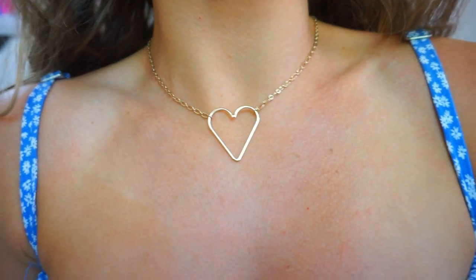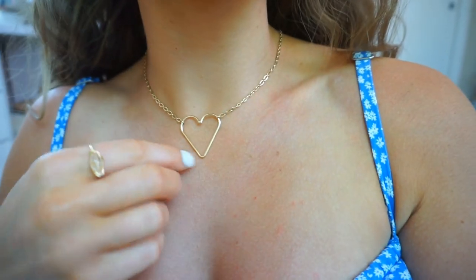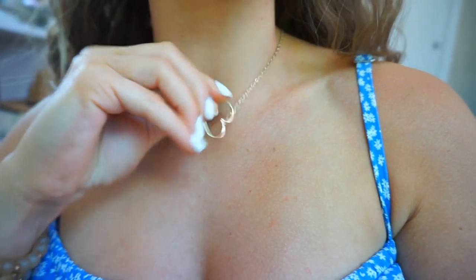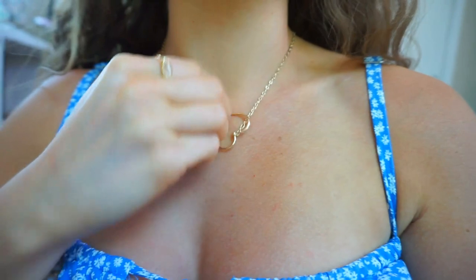Without further ado, let's get into this video. Thank you guys so much for watching — thumbs up the video and subscribe if you haven't already. I want to run over my accessories really quickly so I'm not sharing them with every single outfit. I will have these linked below. First is my necklace from Park Lane — this is the Juliet Heart necklace. It's been my go-to and I've really been loving it.